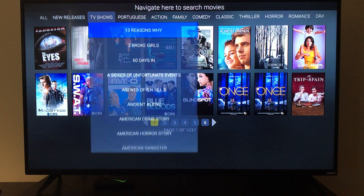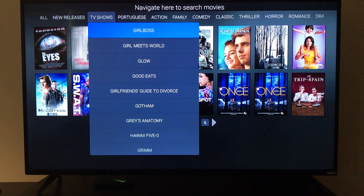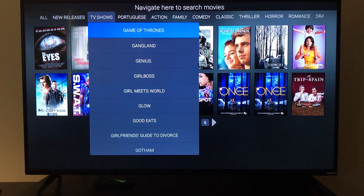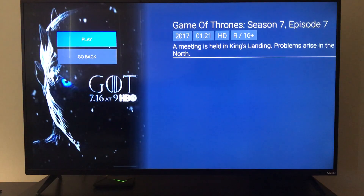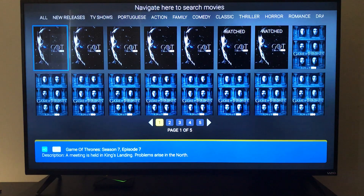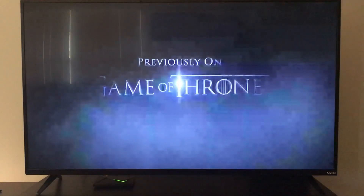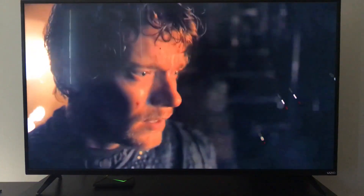We have over 16,000 different titles. For example, going to Game of Thrones — a very popular show — you can click on different seasons, select the most recent season, and click play to start streaming right away.